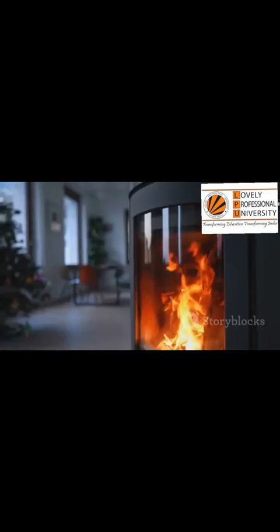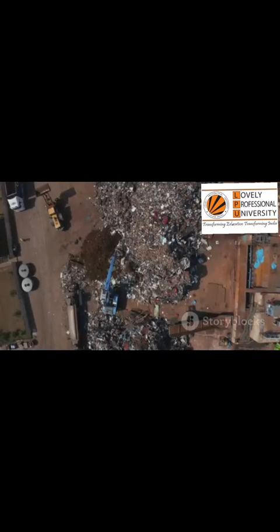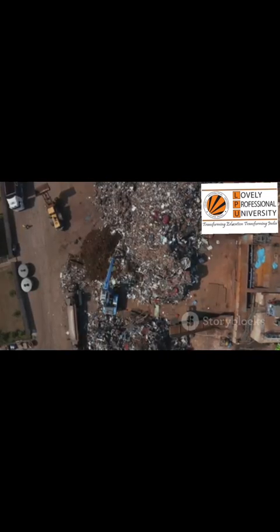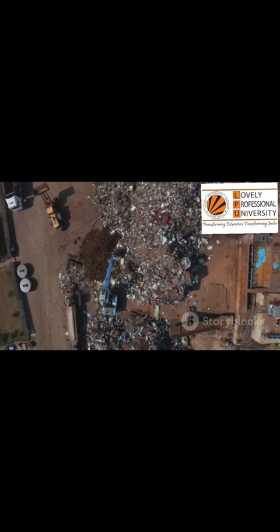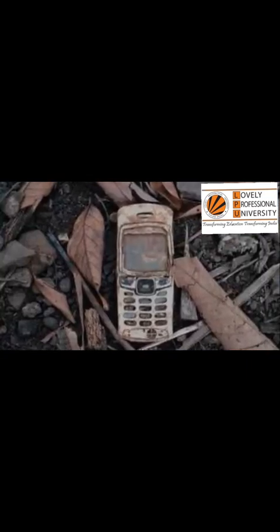It starts in your home, with that one drawer. Today, only about 20% of all e-waste is properly recycled. That number is far too low. It means that the vast majority of our old electronics are ending up in the wrong places, causing unnecessary harm. We have the power to change that number, one device at a time.